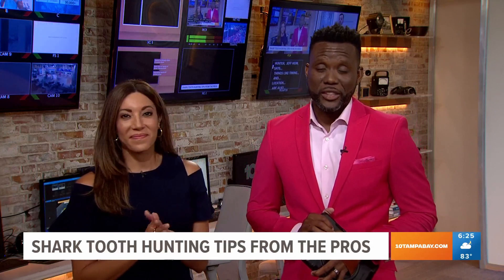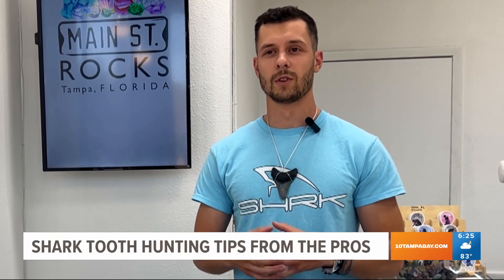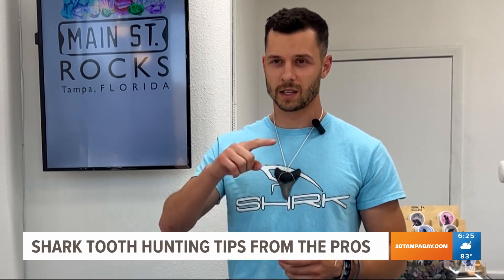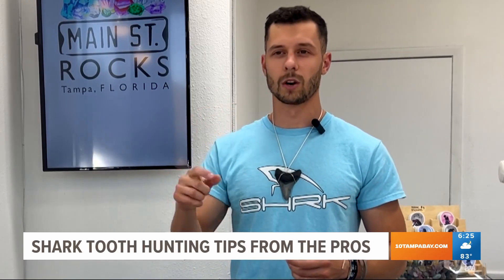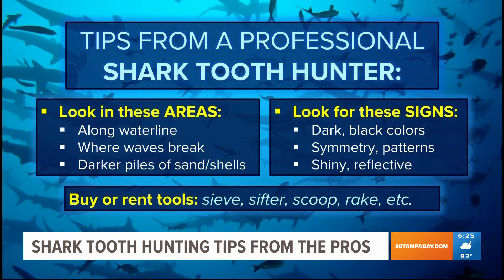Professional hunter Jeff Himes says things like timing and location are all important factors. Generally, if you look for something that has a straight line — that's not very common when you're looking around in nature, and there are rocks that are all oblong and random shapes. You want to look for straight lines and then perfect curves, or any patterns that look like they don't belong. Or anything that looks like that tooth around his neck there, right?